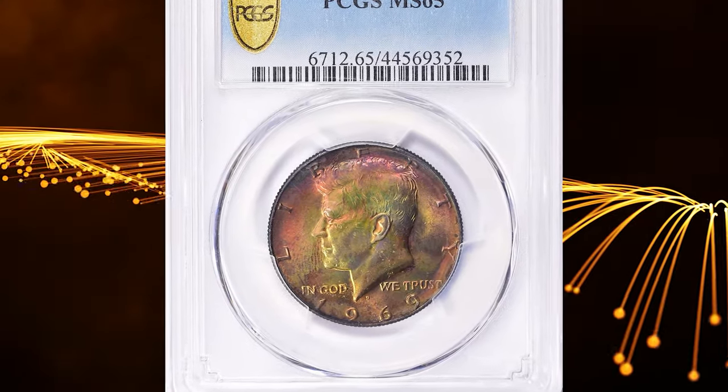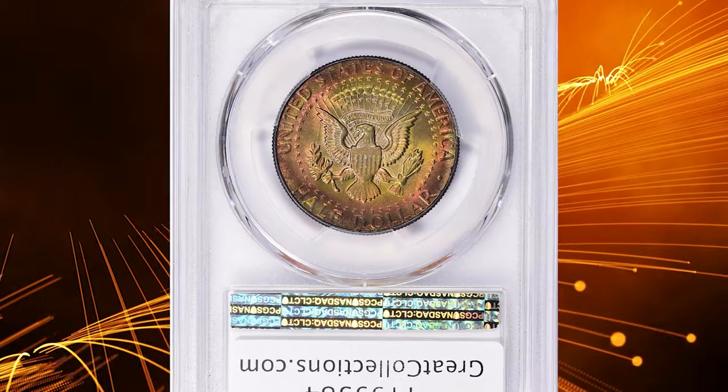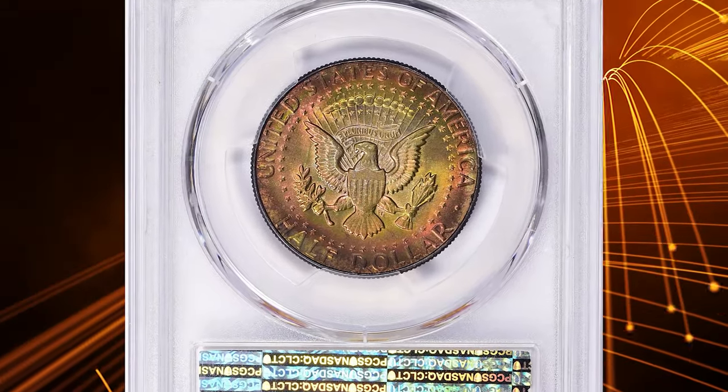Number 7. This is a 1969-D Kennedy Half Dollar with attractive toning, graded in Mint State 65 by PCGS.